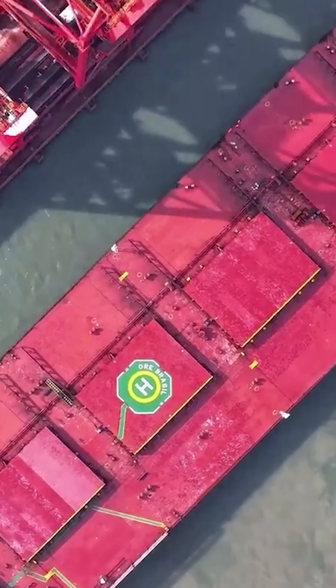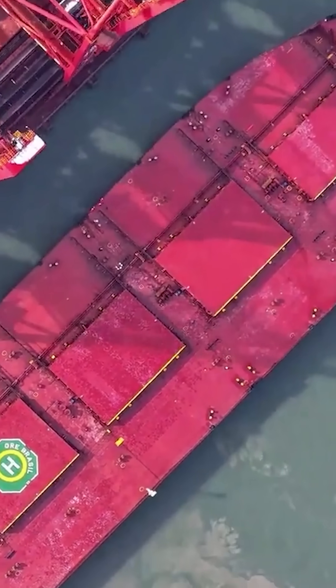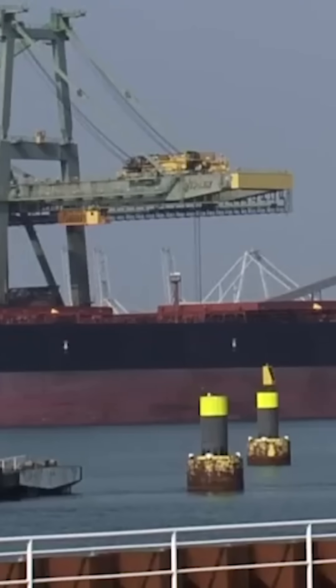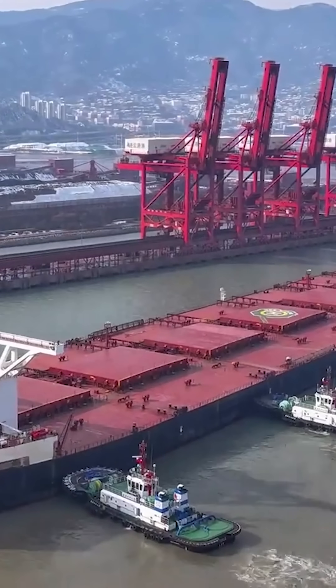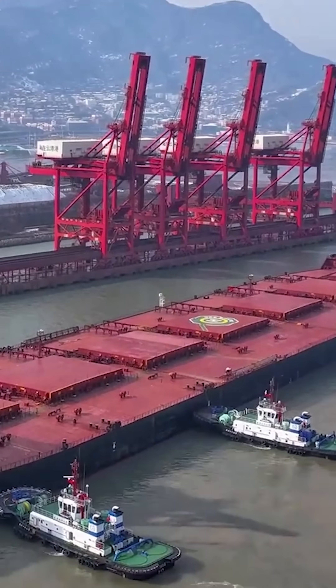Of course, the difference in length is only about 4 inches, so it's quite minimal. Only a handful of deepwater ports in places like China, Europe, and Brazil are equipped to accommodate ships of this magnitude.